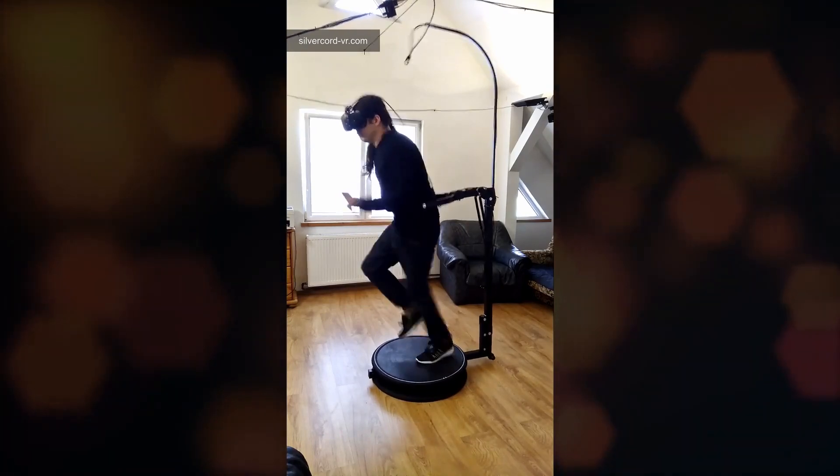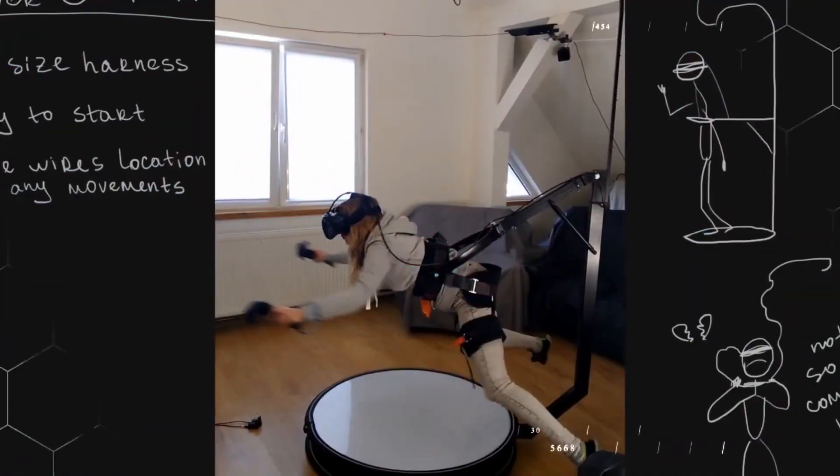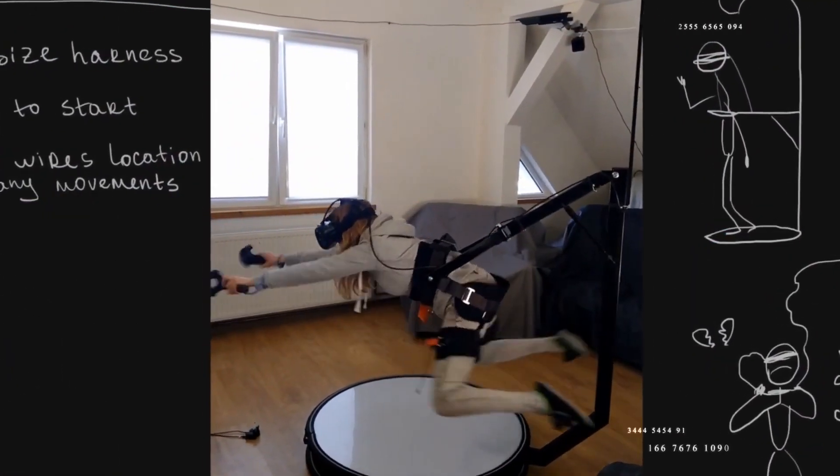For this rig, you run in place — sort of like with the Cat Loco — while the rig keeps you from falling over, or you can slide on a low friction surface, like with other slide mills.